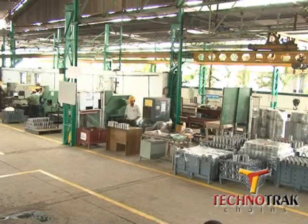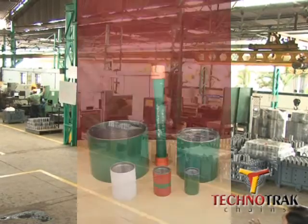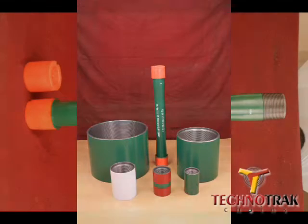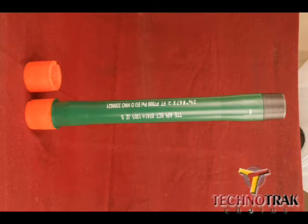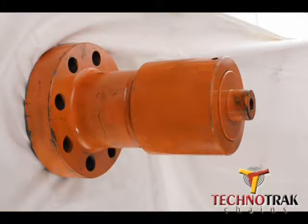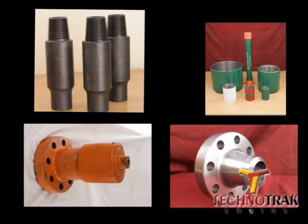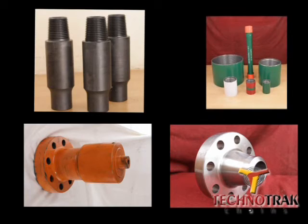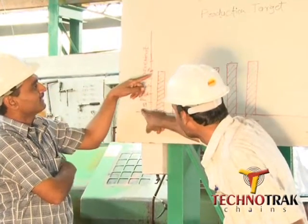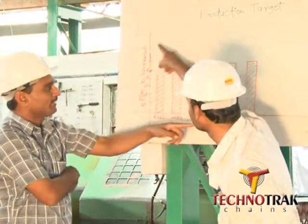Technotrack has a wide product range: couplings from size 2⅜ to 20 inches, pup joints, crossovers, tool joints, top connectors, flanges, and more. Regular training by experts is conducted to upgrade the knowledge and skills of the employees.